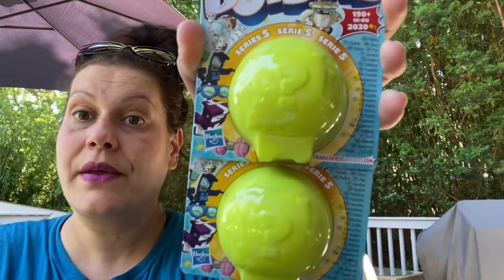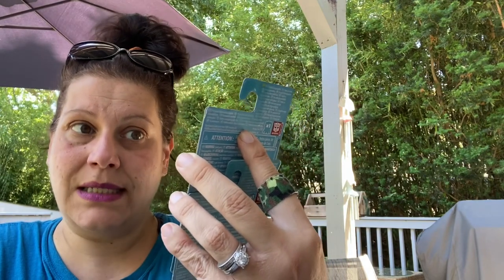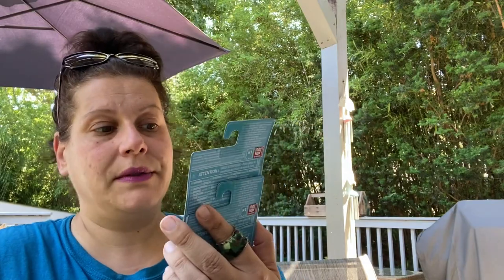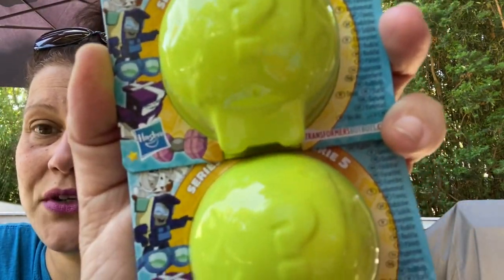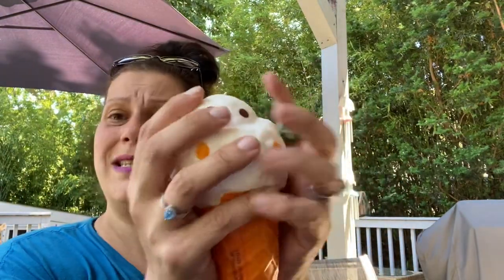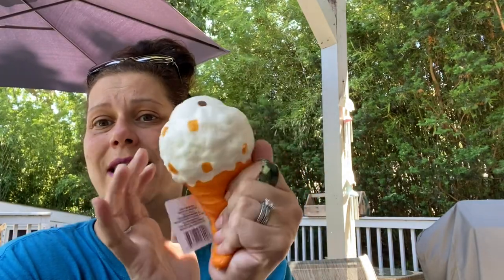Let's do toys. I got two of these for my son — these are Transformers Bot Bots, Series 5, two modes by Hasbro. You get one and I have no idea what you'll get since there's no real picture, just an illustration on the side. I don't know, but I love Transformers, so I thought that was cool. Then I got this ice cream cone squishy — they're huge. I picked this one because it looked the most realistic, and they are super squishy and slow rising.